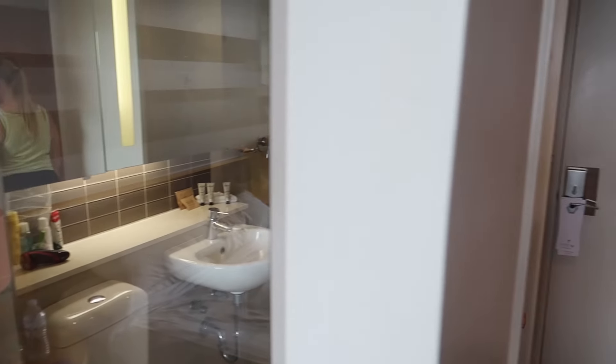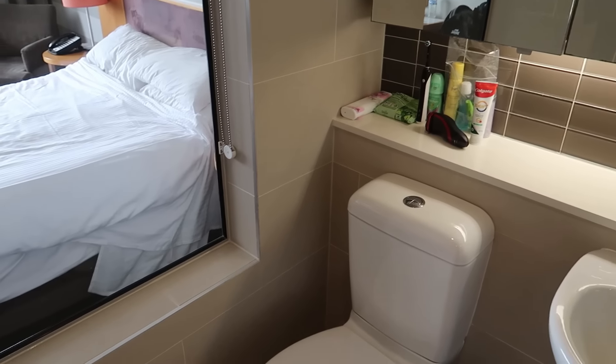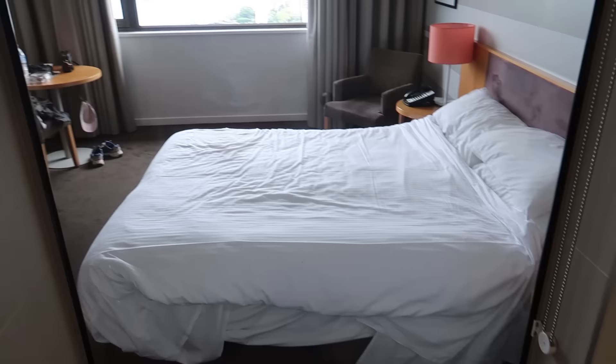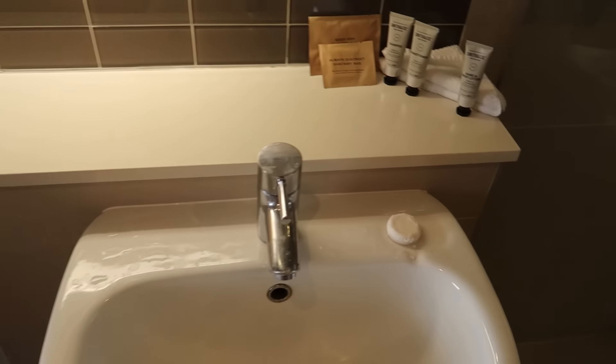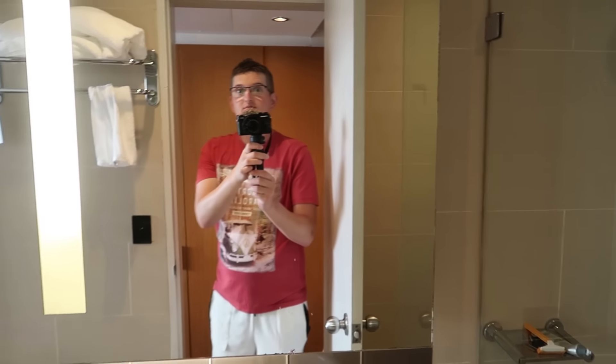The room has a quirky feature — there's a window looking into the bathroom from the bedroom, which I've never seen before. Taking a look in there: a nice big mirror with lights, toilet, and if you're looking out from the bathroom you can see straight across to Sydney. The shower area is also fantastic — really powerful. So that's the first of a few room tours coming up in this travel vlog as we make our way down to Melbourne.